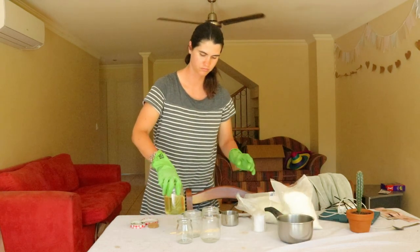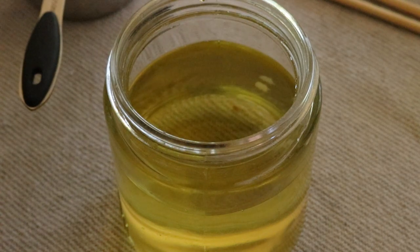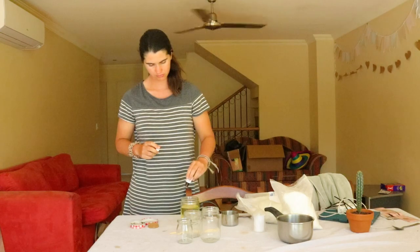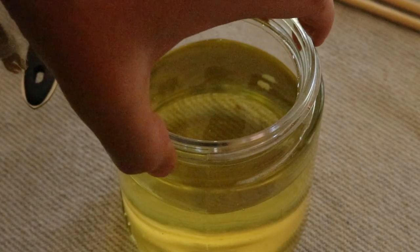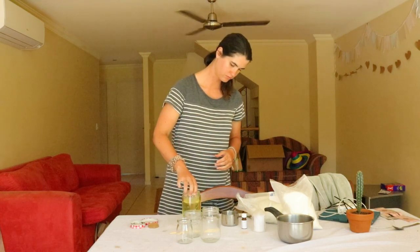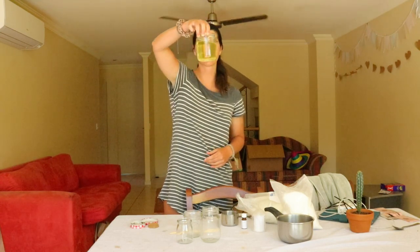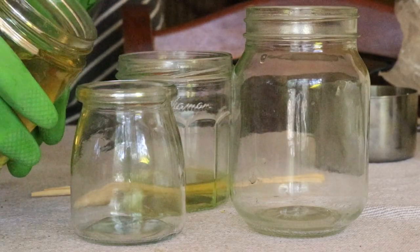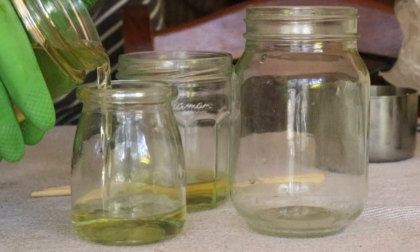Many soy candles contain only a small percentage of soy wax, with the rest being palm oil or paraffin. Soy grown on an industrial scale has a heap of negative environmental and socio-economic impacts — just being a plant does not make it eco-friendly. While you can find GMO-free soy from small holders in certain areas, the majority of soy is still produced in South America.